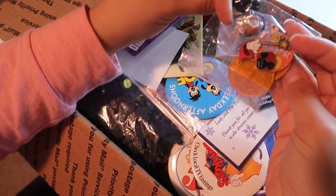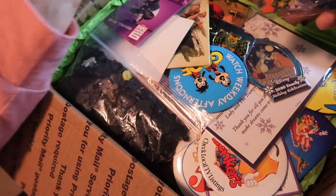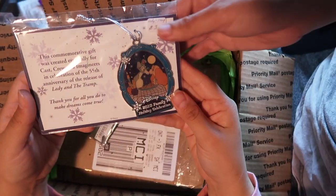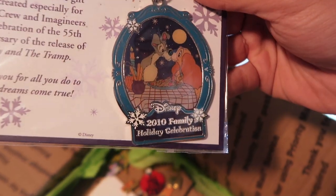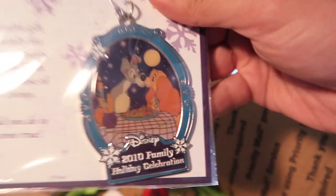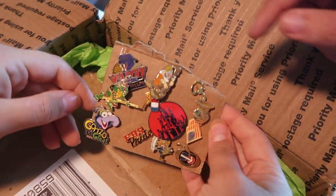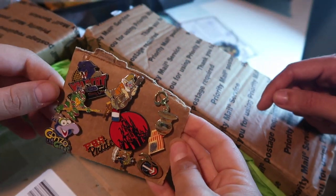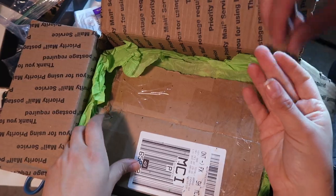We got some little bonus things on top — looks like some broken pins. Oh, look at that — it's a nice little Lady and the Tramp 2010 Family Holiday Gathering Ornament. Oh my gosh, it's a Ninja Turtle pin — it's Raphael! So let's go ahead and see what we got going on in here.